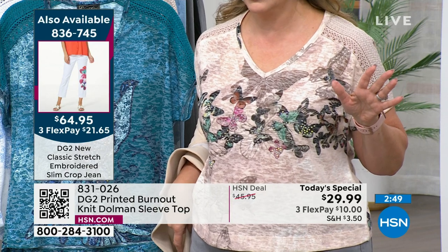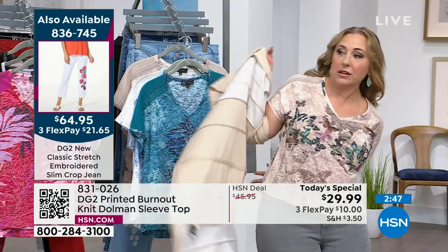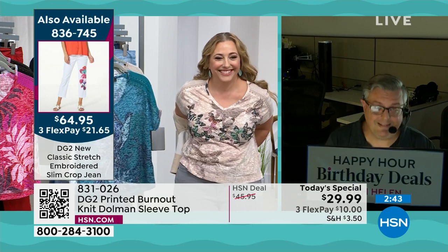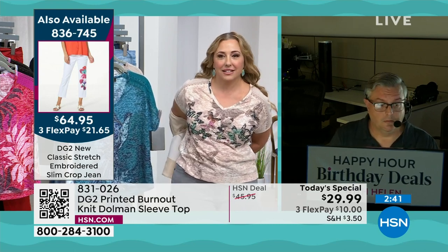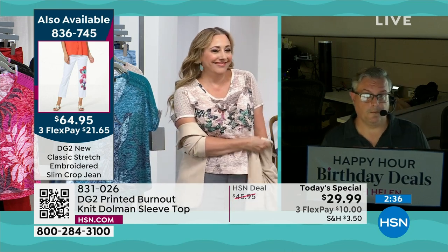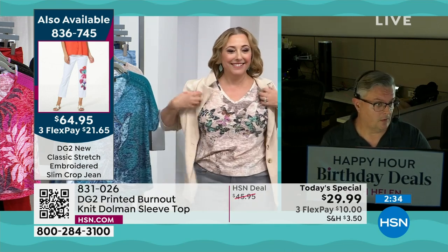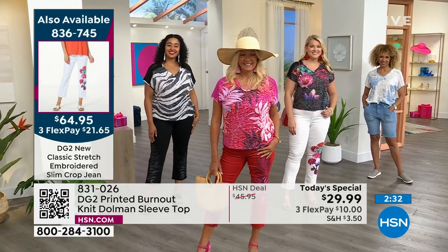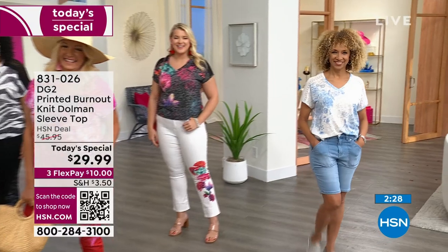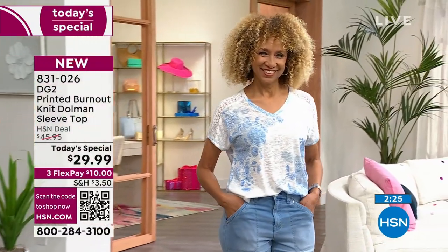Jared, how many have we sold since we launched this at midnight? I know it's completely flying out the door. Over 18,000. That is a lot. You know what that is? That's more steps than you've taken probably all year. I think the models liked that joke. Regina definitely laughed. They all loved it.